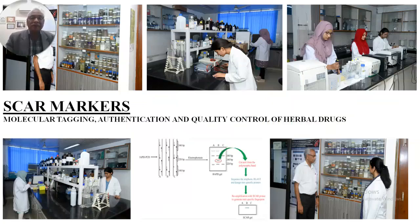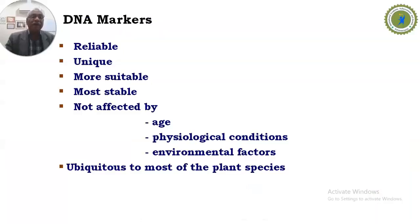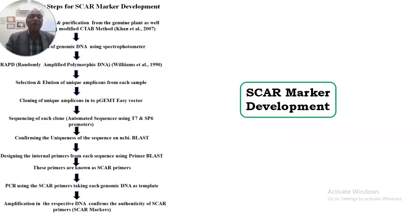There is a major problem of adulteration or substitution of medicinal herbs in traditional medicines and pharmaceutical industries. To authenticate and quality-control these herbal drugs, we developed DNA-based SCAR markers which are highly reliable, unique, stable, and not affected by the age of the plant, physiological conditions, or environmental factors. These SCAR markers are also ubiquitous and present in most plant species, and we optimized a protocol for their development.